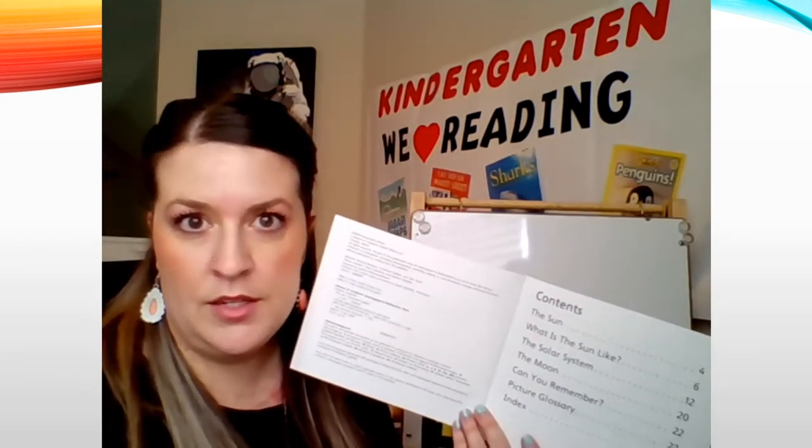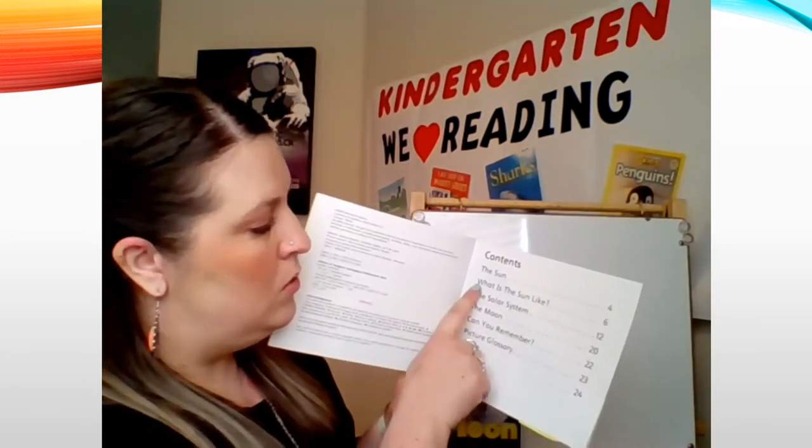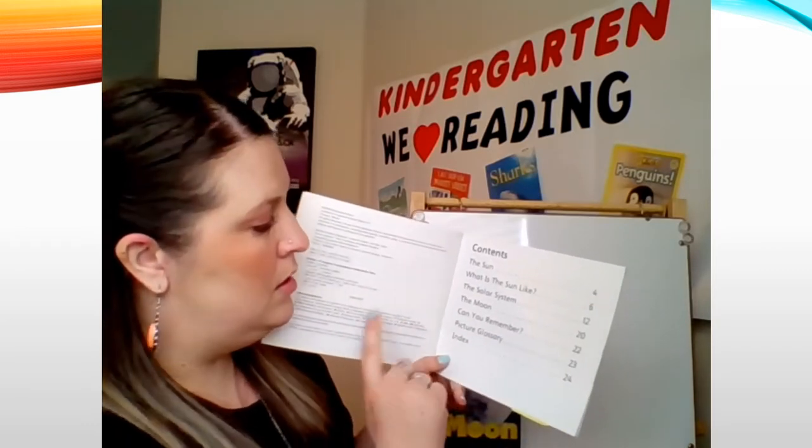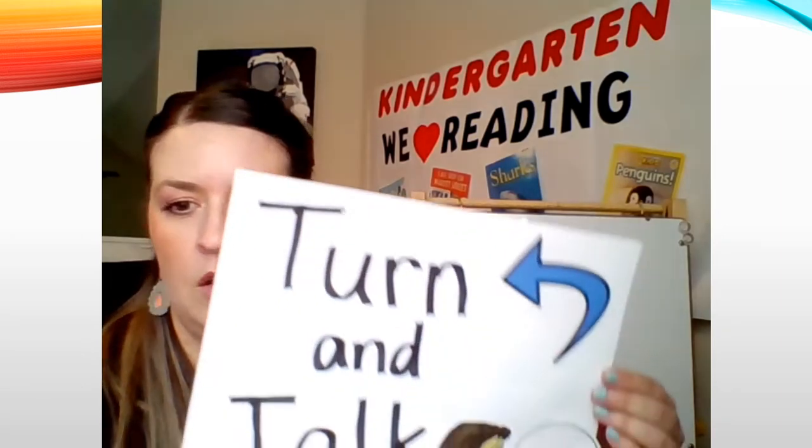You think we're going to learn about the sun and the solar system. Let's look at one more feature — nonfiction books often include a table of contents. The contents page tells us what information we'll learn and the page number to find it. Contents: The Sun, page four; What is the Sun Like?, page six; The Solar System, page twelve; and The Moon, page twenty. Now, what are you wondering about the sun? Use 'I am wondering' and turn and talk.